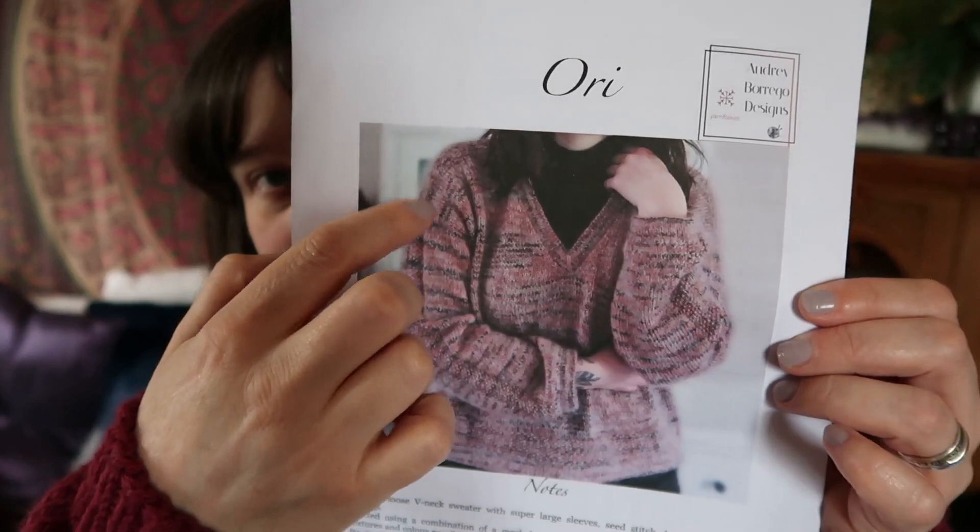The Ori Sweater by Orly Barrego, also known as Yarn Flakes, is a top-down drop-sleeve V-neck sweater. It should have seed stitch panels down the sleeves and at the waist, and seed stitch on the shoulders forming a triangle from the back collar filtering down into the sleeve panels — very nice. But because you won't be able to see that texture with the bouclé yarn, I'm just knitting those sections as stockinette.